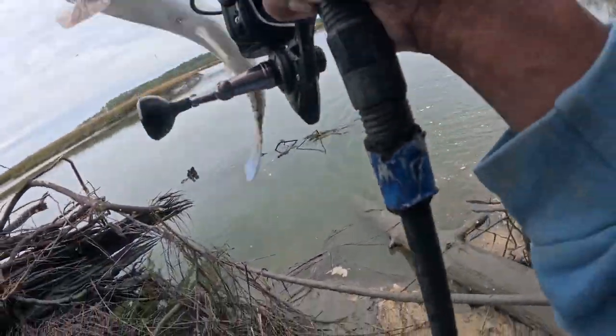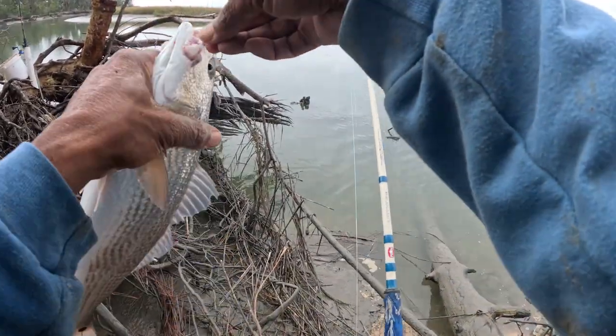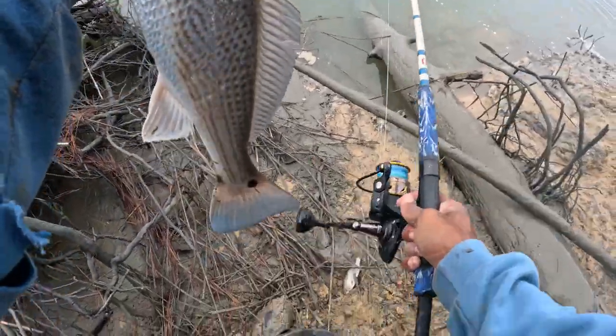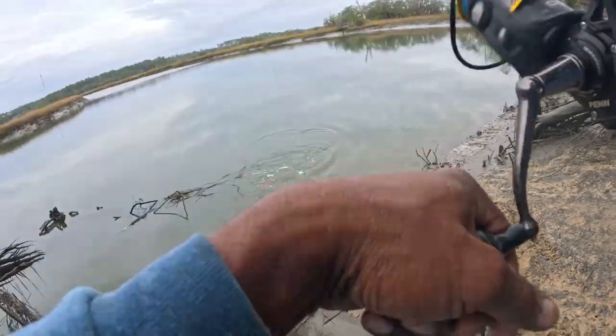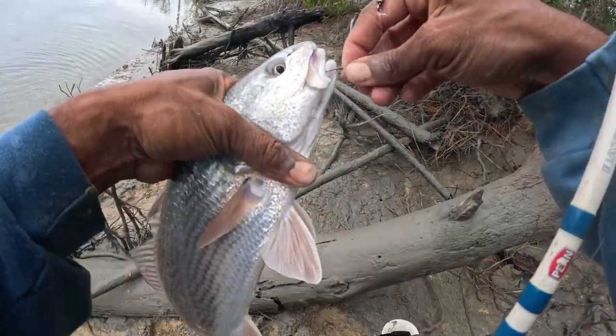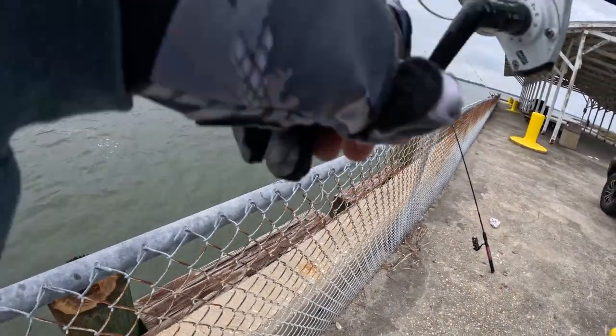Done with reds. Nice, nice size one — cool, yep. Nice nice size red! I'll put sand flea on it cause usually I catch whiting with sand fleas, so I'll put sand fleas on my pole too.